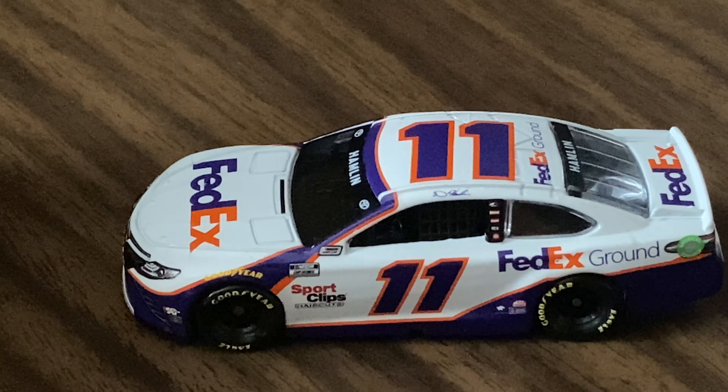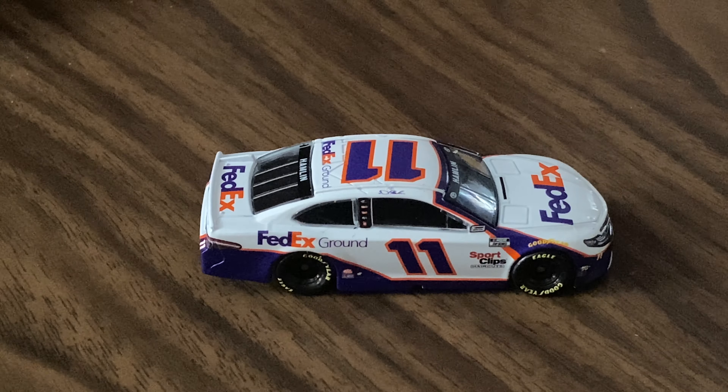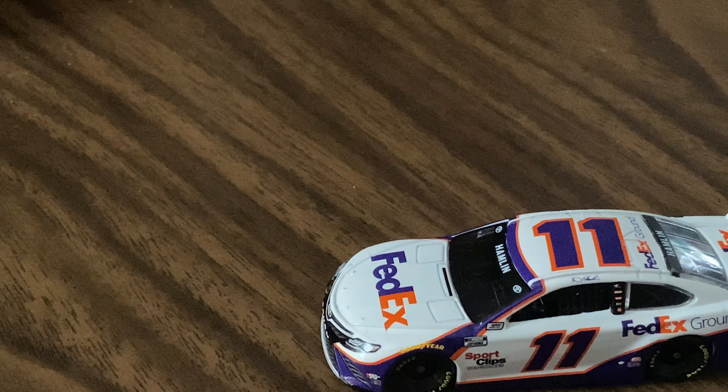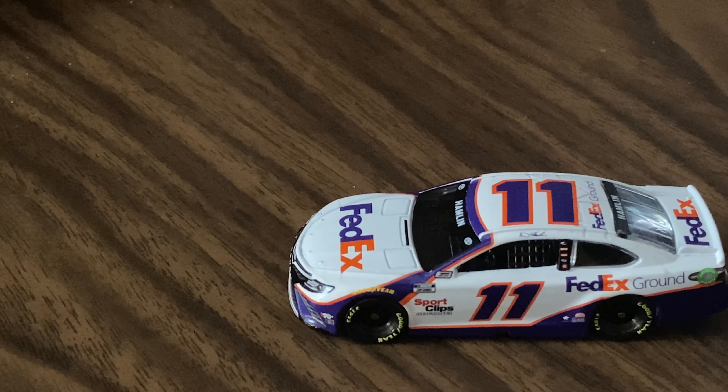This side is the same as the previous side. The car really hasn't changed much in the past couple of years. I am going to put this car in the display case next to the 11 from 2019 or last year. Not much has changed — the one difference I do see is that this one says Sport Clips on the side, and the one in the case does not. But yeah, hope you guys enjoyed this diecast review.